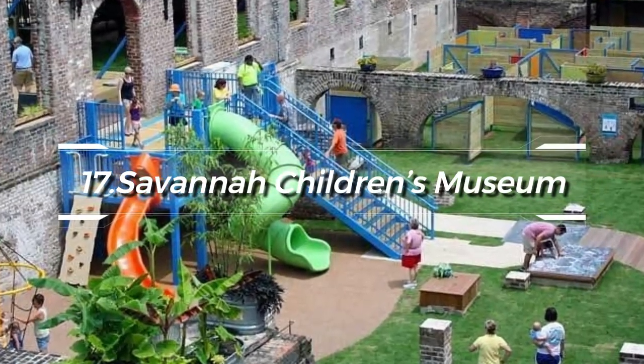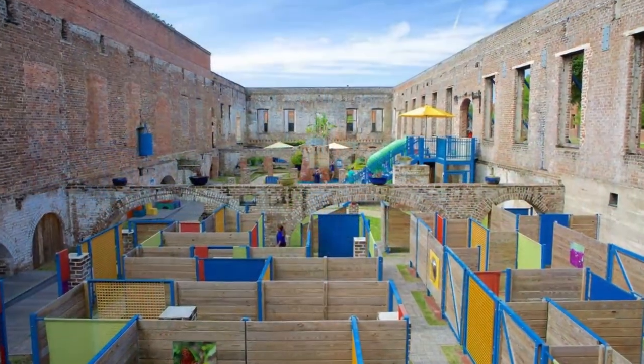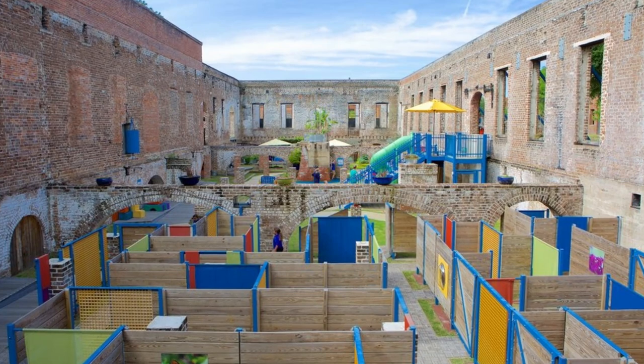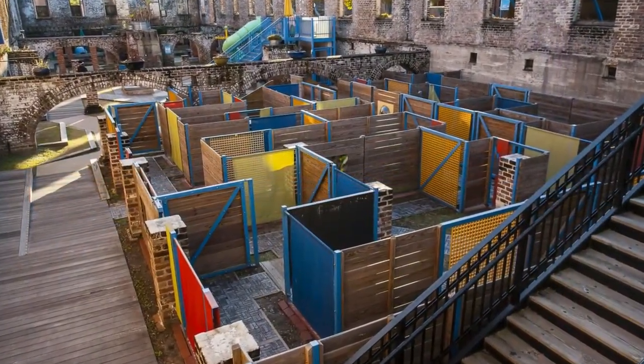Finally, at number 17, the Savannah Children's Museum invites the young and young at heart. This outdoor museum offers over a dozen exhibits designed to inspire learning through play, including a maze, sensory garden, and an exploration station.